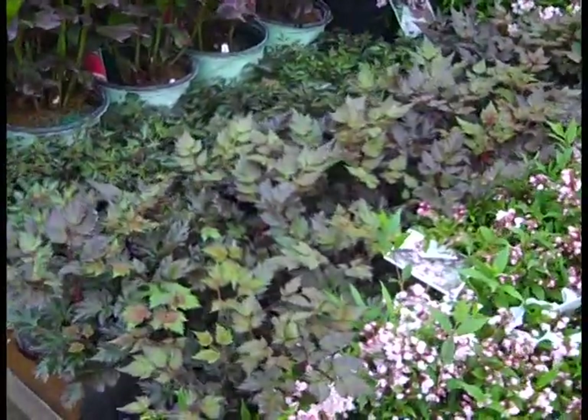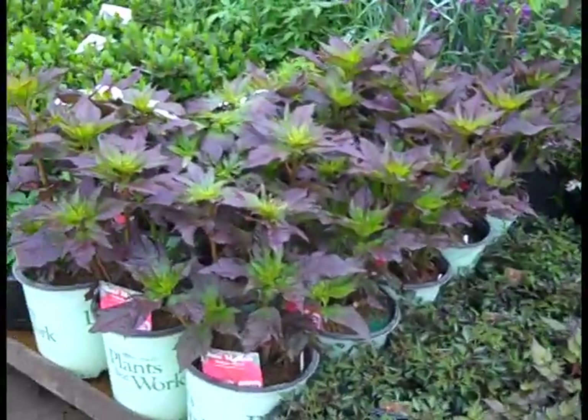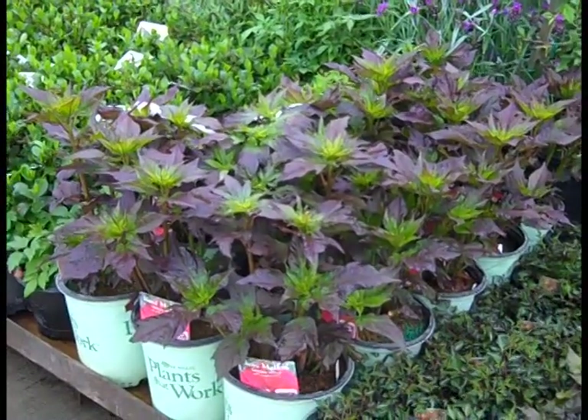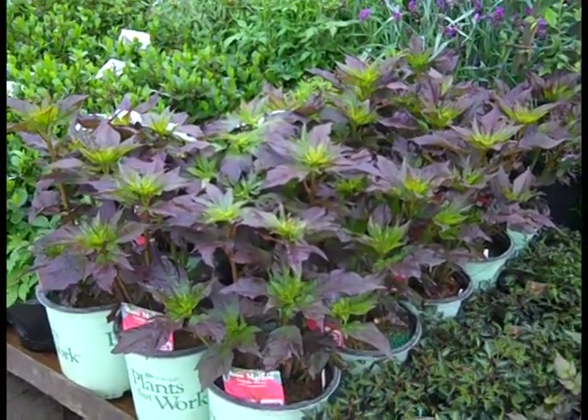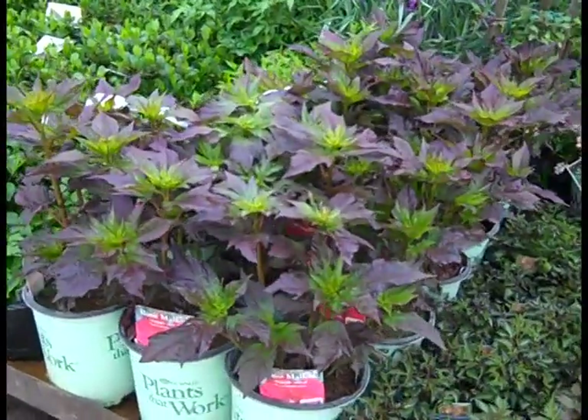Also, Astilbe right now is looking good. Nice, heavy, full plants coming on in the perennial hibiscus. Several varieties are up — the buds are at the tips, so you want to get these out now so they're blooming on the lots.